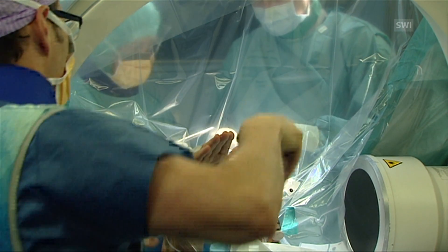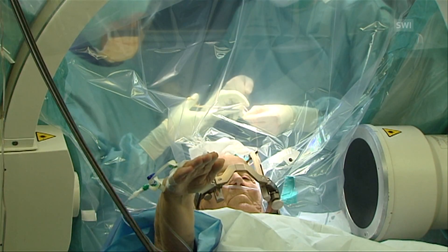The idea is to stimulate a very small area in the depths of the brain in order to eliminate the symptoms of Parkinson's disease: tremors, rigidity, and bradykinesia, or slowness of movement.